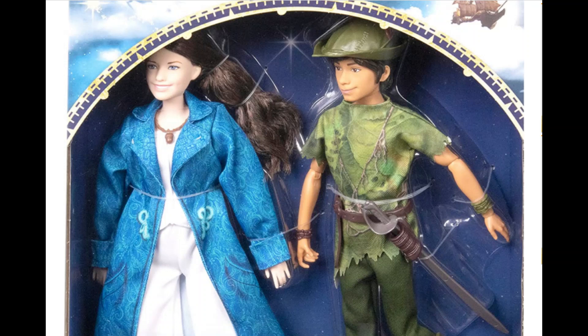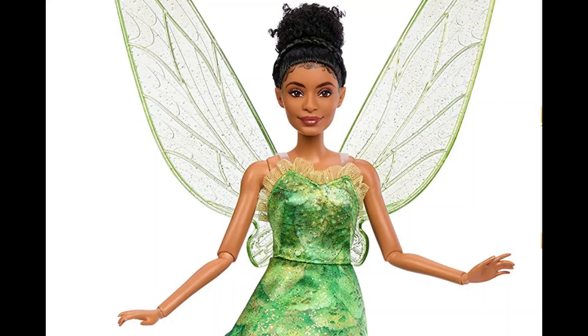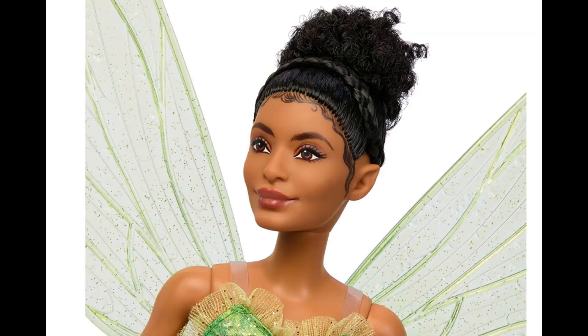But we have dolls released by Mattel. According to youloveit.com, we'll have dolls both being sold by Mattel and Shop Disney, although I really don't know if that means that Shop Disney will also be selling the Mattel versions or we'll have a film collection from Shop Disney. Anyhow, as far as I can see, we'll have three dolls.